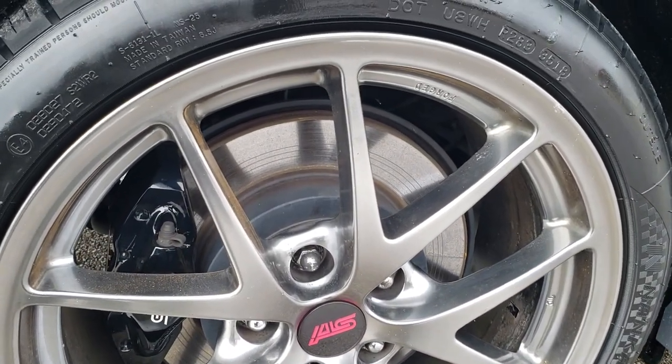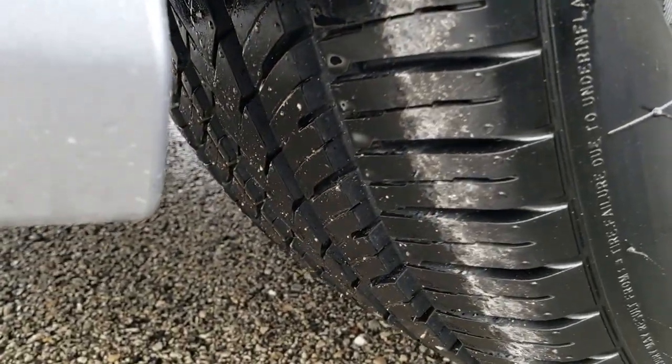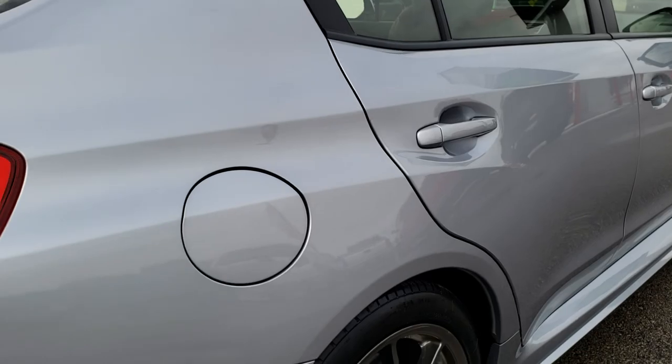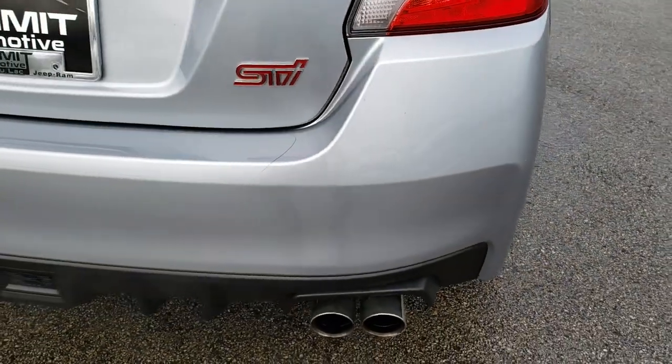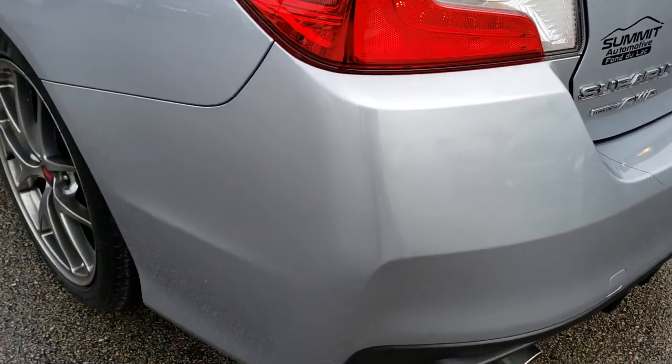Of course it has the Brembo brakes. One tiny little scuff on the rim there but nothing too major. You can see just how much tread is left on those tires — they are like new on this car. And as we come around to the back, the rear bumper is in excellent shape, no dents, dings or cracks. You can see it does have the dual exhaust with the chrome tips.